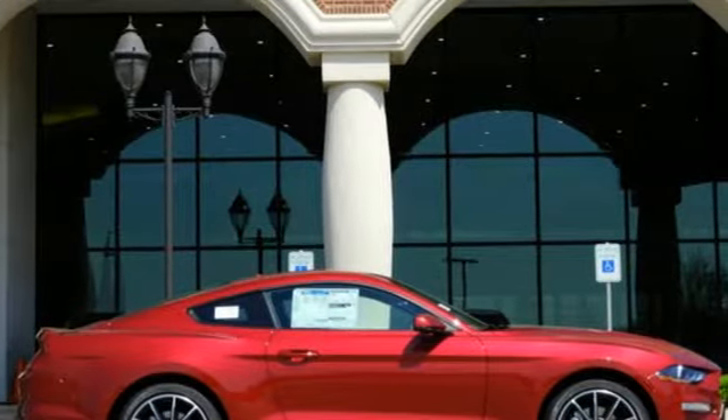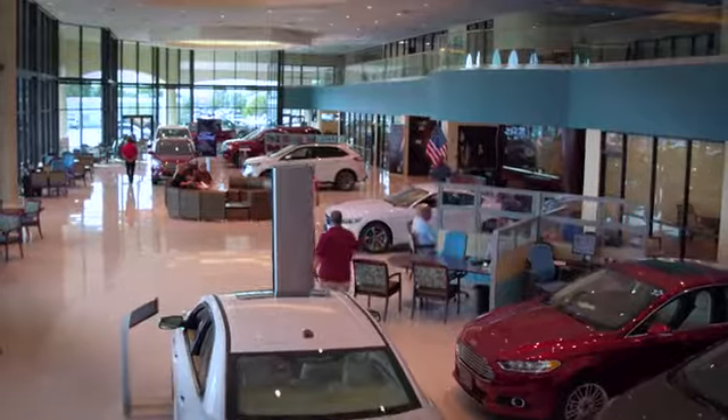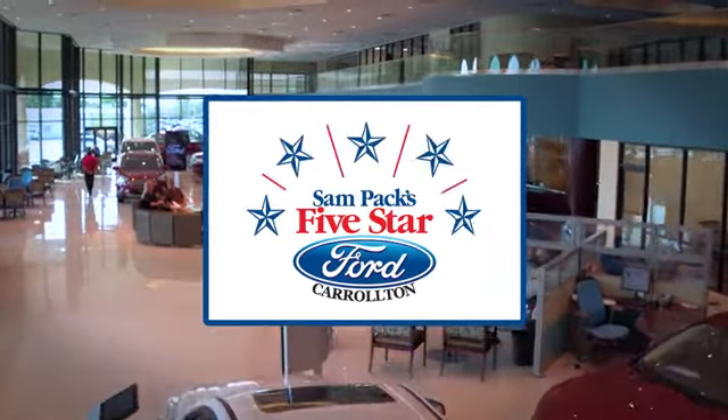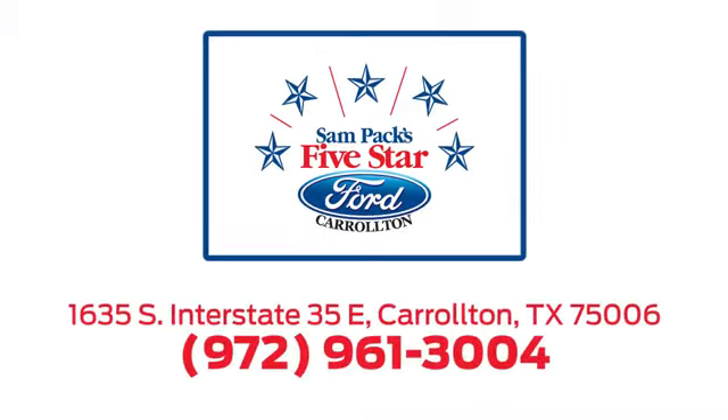Driving is believing — test drive it today. For the entire car buying and ownership process, Sandpac's Five-Star Ford Carrollton is here to help. Call, click, or stop in today. We're located at I-35E and Crosby Road in Carrollton, Texas.